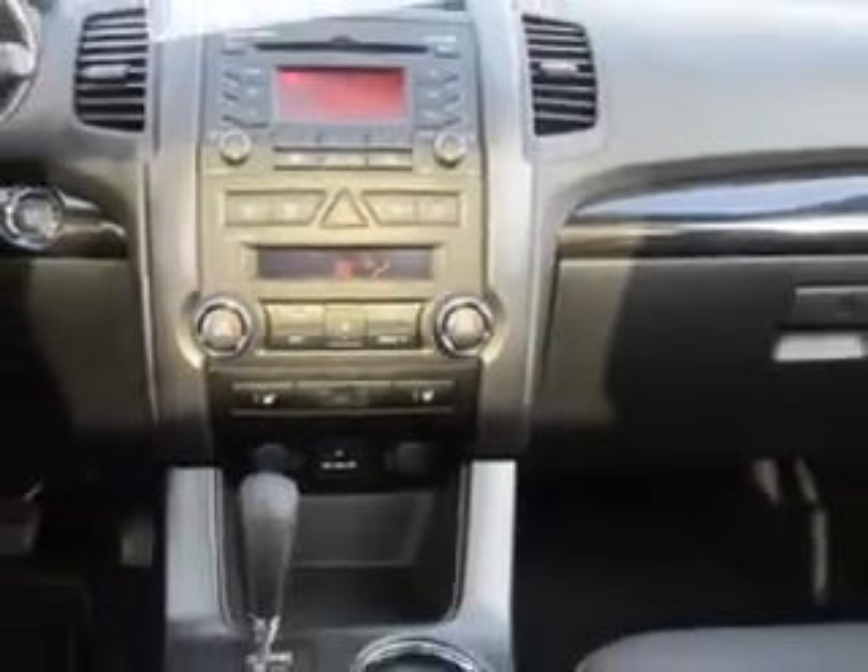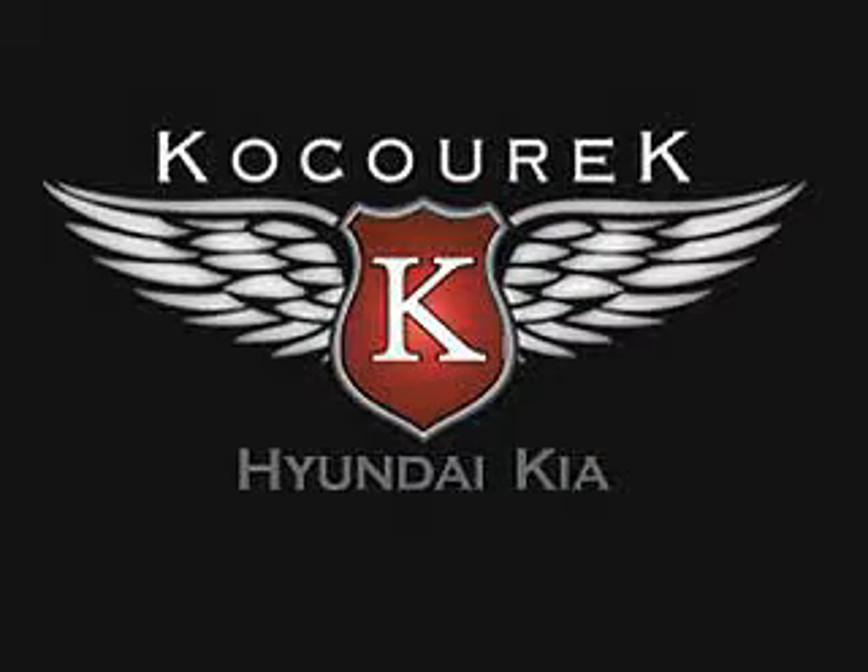See us at Cosurich Hyundai Kia today. This is just a small presentation of what we have available. Let our team help you find the right vehicle.